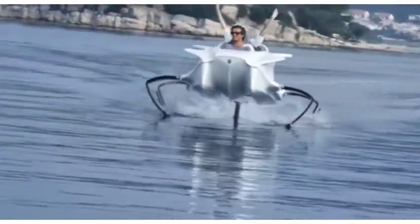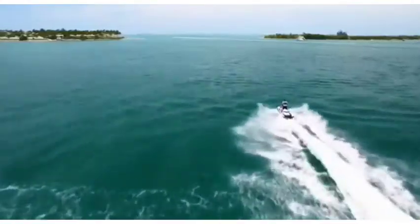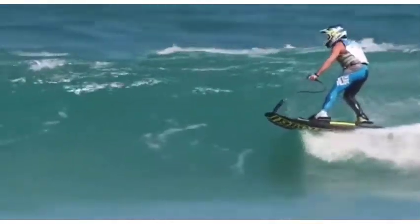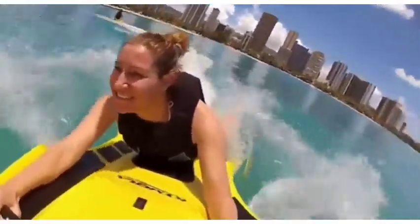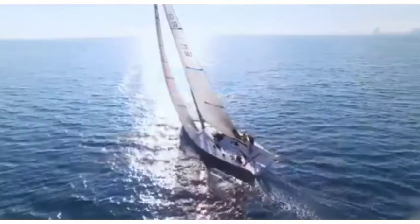10 coolest water vehicles. When summer comes around and it's time to flock to the shores, there's no better way to enjoy the water than with some good old motorized fun. Today we're looking at the top 10 coolest water vehicles that are guaranteed to put a smile on your face.